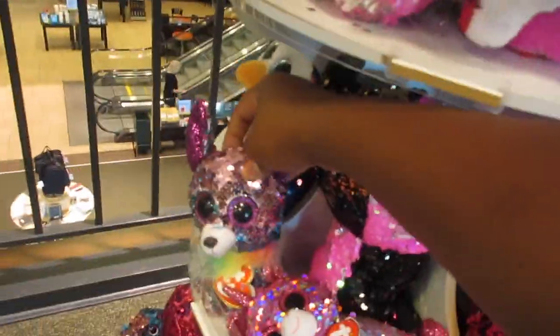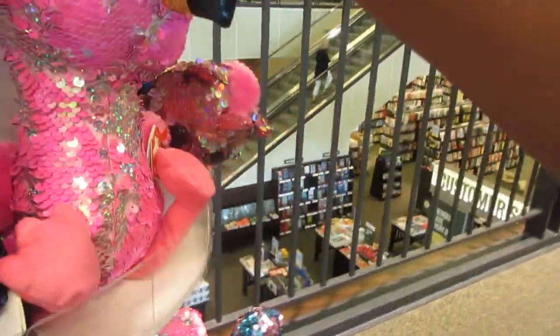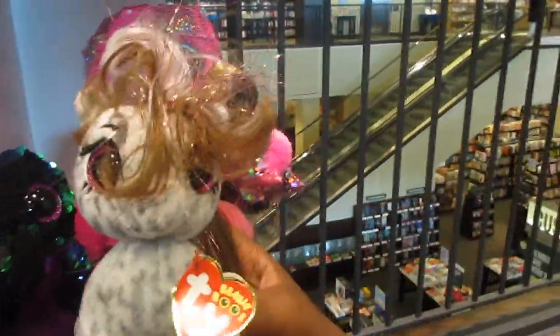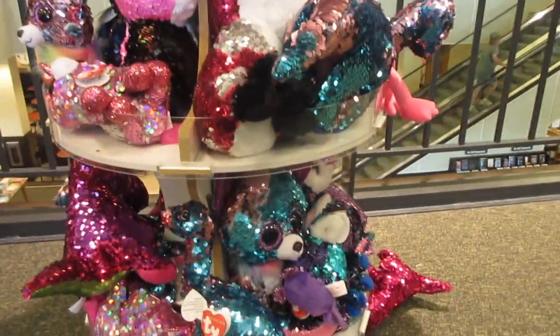They have the ones from last year so they're not really that interesting to me. I like the ones that came out in 2019. But this is a really cool selection they have here. Here's this unicorn — comment down below if you like these unicorn Beanie Boos. That's why I'm never getting any, but if you guys like them that's cool.